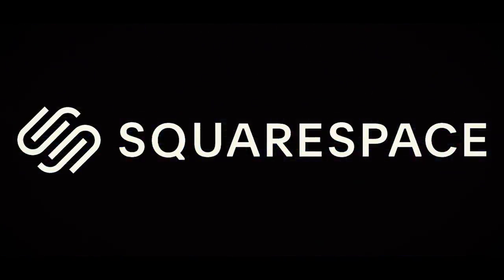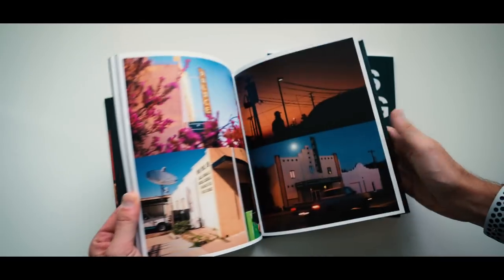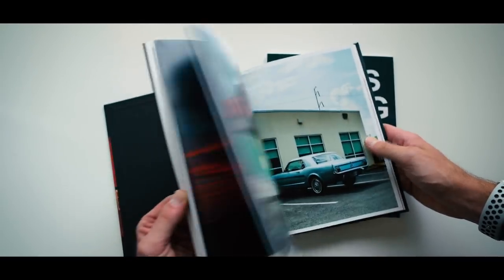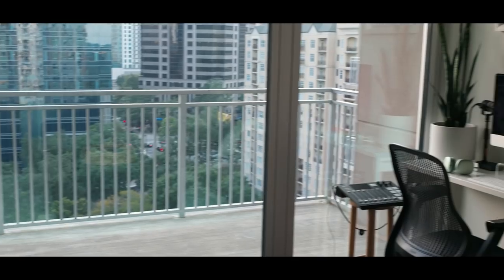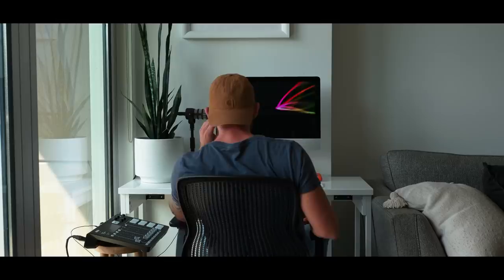Thank you to Squarespace for sponsoring today's video. As a photographer, my career is at one of the best places it's ever been. My latest book just released, I'm connecting with my audience on social media, and I have the biggest job of my career coming up. This sounds like a perfect time to downsize my entire creative operation to a small desk from Ikea.